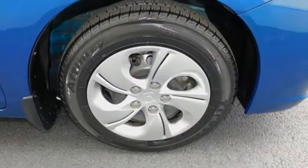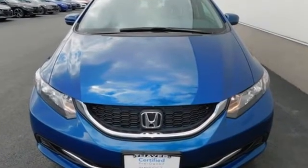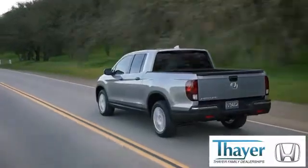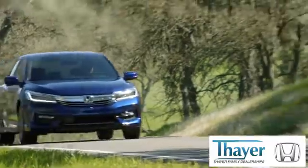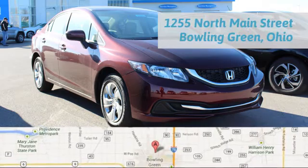Cruise around the country or zip around the city in this stylish Civic today. Honda is happy to pass the savings and quality on to our customers. Call, click, or stop in today. We are conveniently located at 1019 North Main Street in Bowling Green, Ohio.